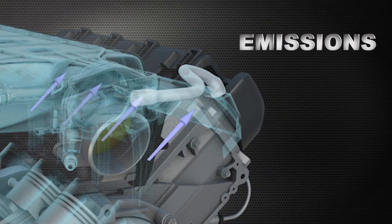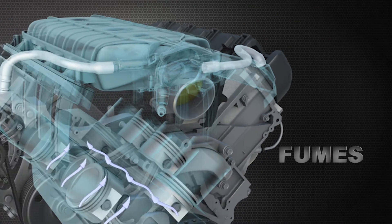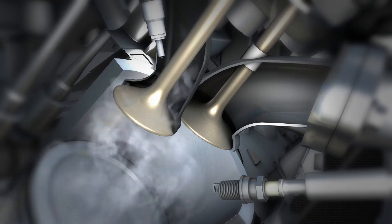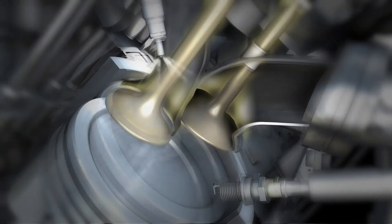Also, the emission system recirculates dirty air from exhaust and fumes from the crankcase and sends it along with fresh air for combustion, which helps reduce carbon but increases deposit buildup on the air intakes, intake valves, and ports.